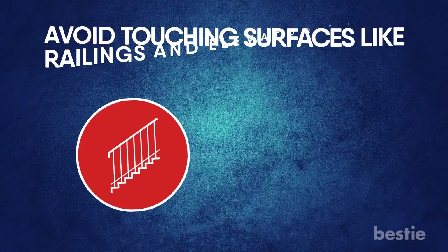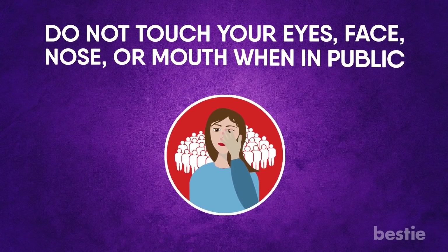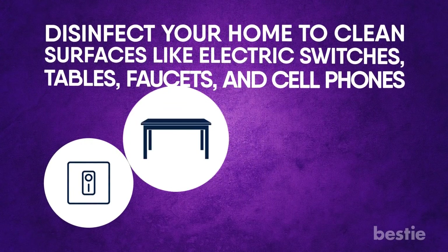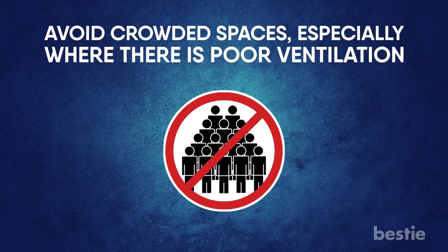Avoid touching surfaces like railings and elevator doors. Do not touch your eyes, face, nose, or mouth when in public. Avoid close contact with people, such as handshaking. Disinfect your home to clean surfaces like electric switches, tables, faucets, and cell phones. Avoid crowded spaces, especially where there is poor ventilation.